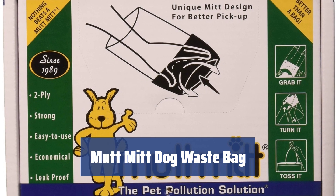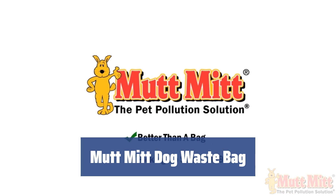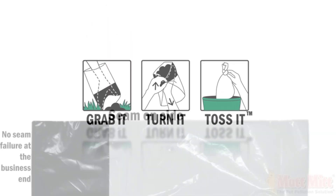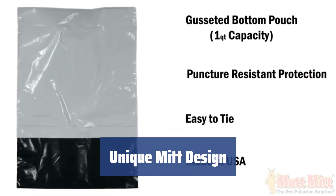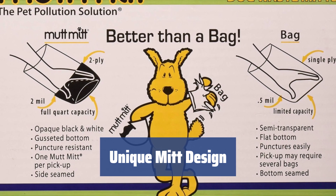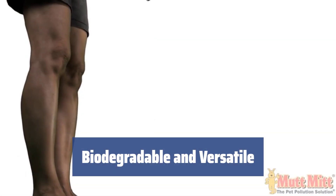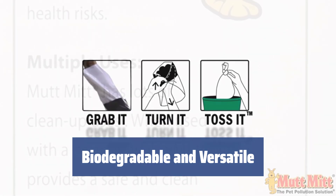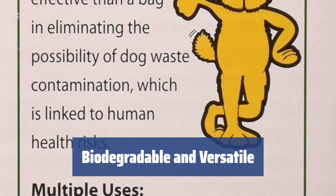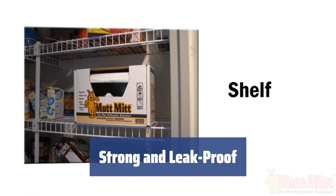Number 1. Make cleaning up after your dog simpler than ever before with these patented two-ply bags. You can use them without any fear of getting your hands dirty and no odors can transfer to your hands. The unique mitt design allows you to easily collect dog waste — just grab, turn, and toss. The bags are absolutely odorless and large enough to handle even the feces of large breed dogs. Keep your community clean with these super strong dog waste bags that won't leak, rip, or overflow.